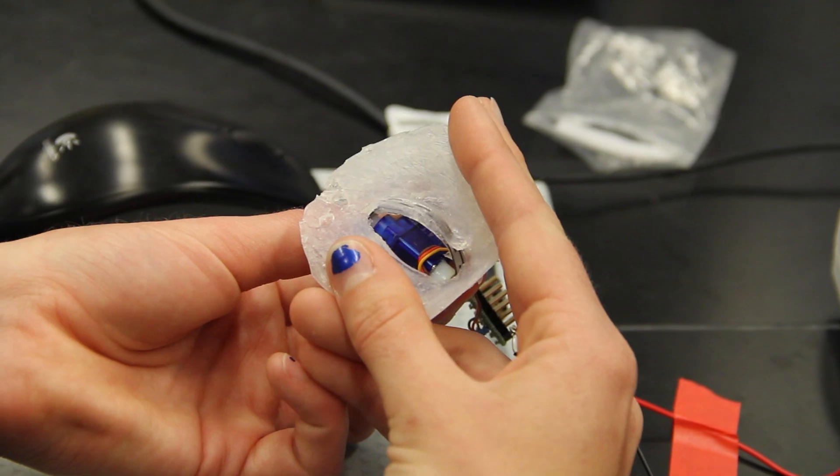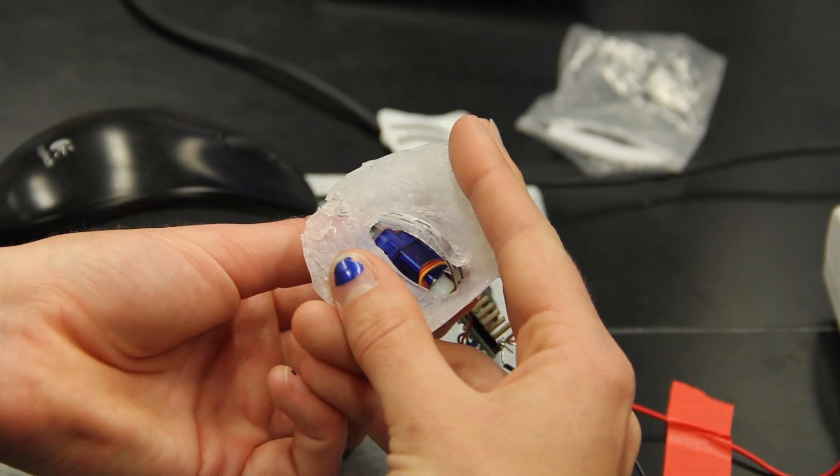We chose our design project based off a list given to us by the college. We chose it because it was one of the more challenging projects and we wanted to challenge ourselves. We also chose it because we thought it could have a huge impact on the patient, because people are really affected when they have a static prosthesis, so we thought that we could really better their lives by making it blink.